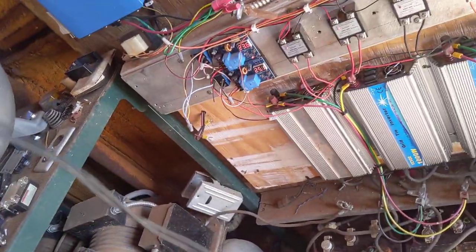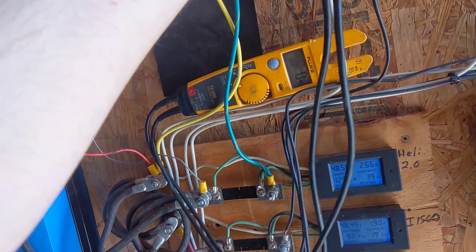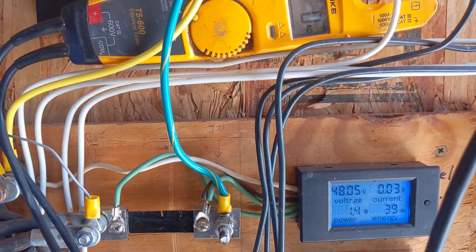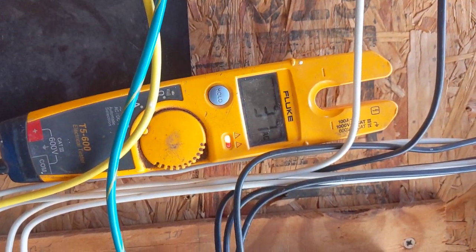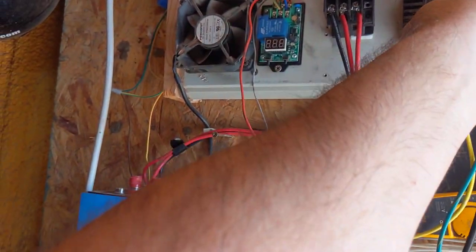It doesn't sound like they're running wild out there. Those two are pulling 37 volts — the wind has died down quite a bit. 37, 37... 36, whatever — 37 volts across the board.